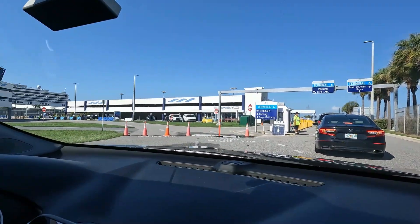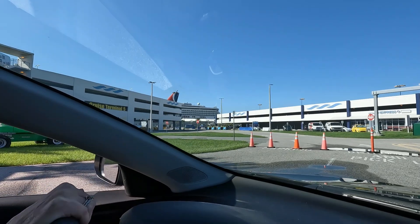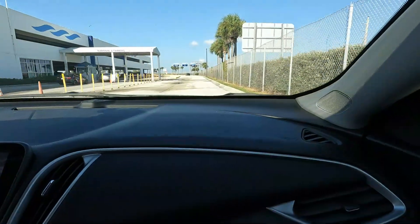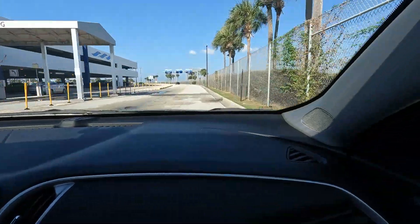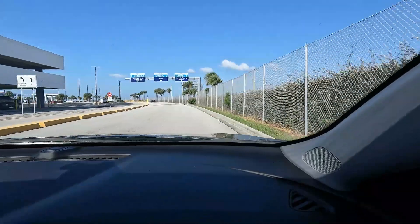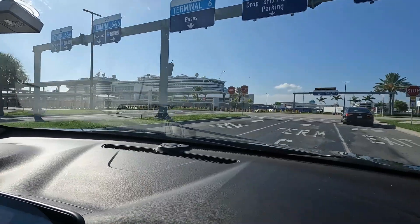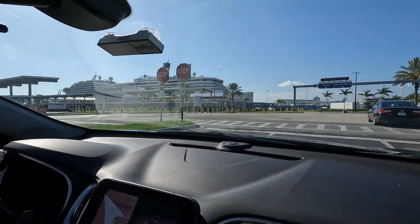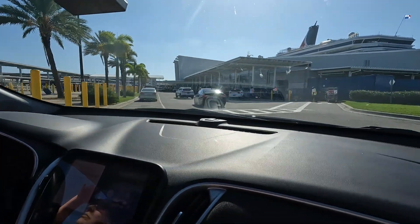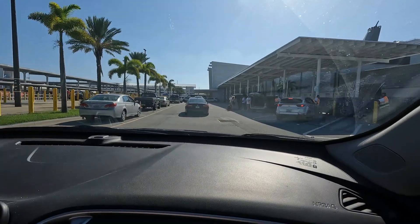There's the terminal itself, and if you look right over there you can see the tailless Carnival Freedom. After you leave the gate, you've got to stay in the right-hand lane — it says drop-off luggage right there. A better view of the Carnival Freedom. Pull up to this section here, drop your bag off, and be sure to tip those guys.